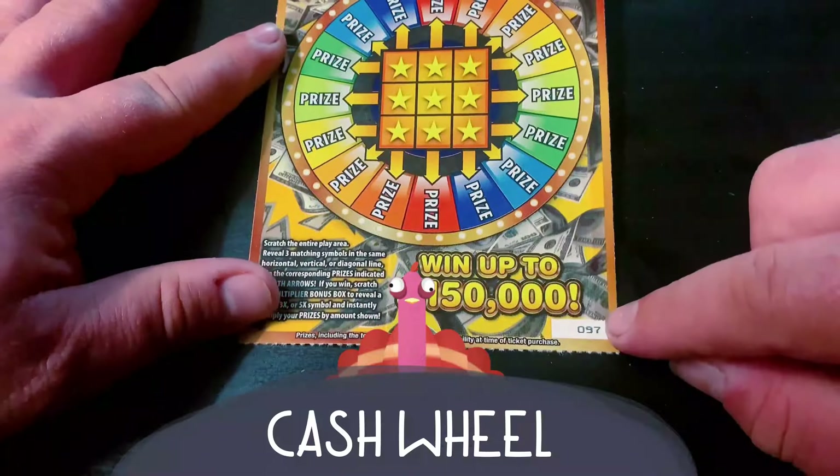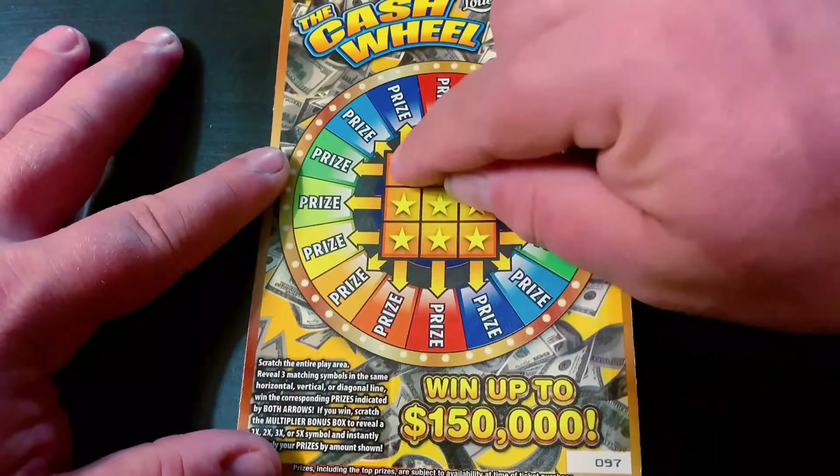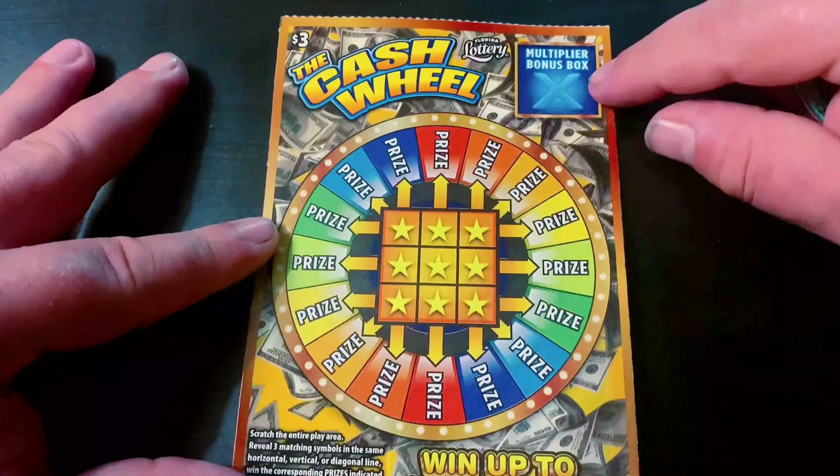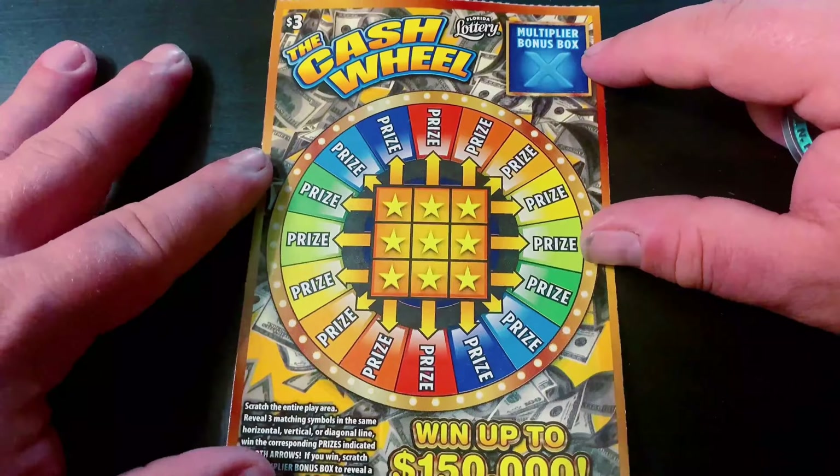I'm starting with the last three tickets of one book, so this is ticket 97. On this ticket we're looking for three identical symbols in either row. And if we do get a win, we can scratch the multiplier up here for up to a five times symbol. Good luck to me and here we go.